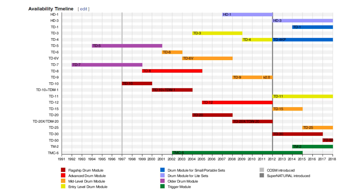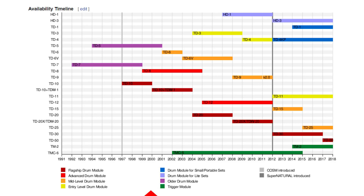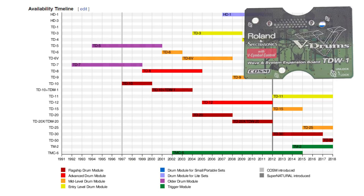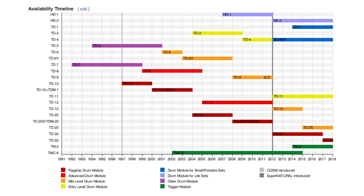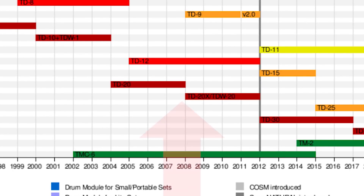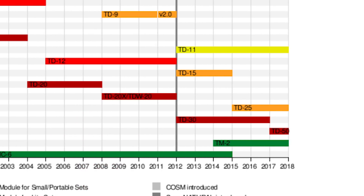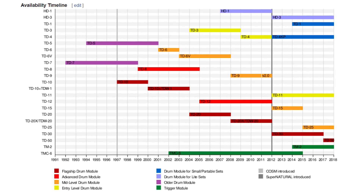Someone very thoughtfully mapped out every Roland drum module they've ever made and how long they've lasted. Looking at the dark red lines: the TD-10 came out in 1997 and ended in 2004. In 2000, they released an expansion board — basically an updated version. In 2004, the TD-20 came out and lasted until 2012, with another expansion board in 2008. In 2012, they released the TD-30, and in 2017, the TD-50. So the TD-10 lasted seven years, the TD-20 lasted eight years, and the TD-30 only lasted five years — a downward progression.